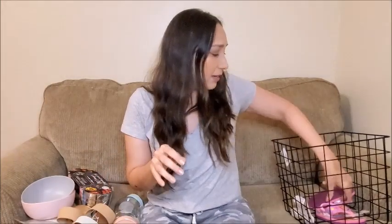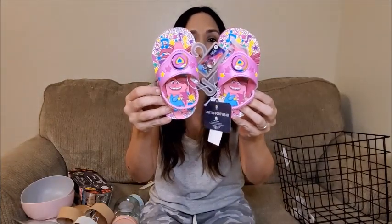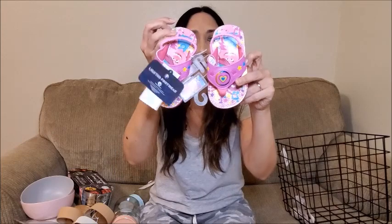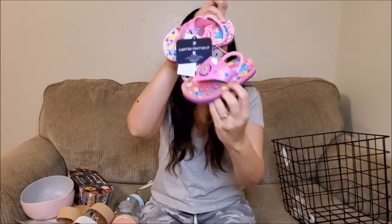And for Olivia, I got these Poppy sandals from Trolls. They're medium size 7 and 8, perfect for summer, for the pool, to play with water. She loves Poppy, she loves Trolls, so she's going to like them. Super cute.